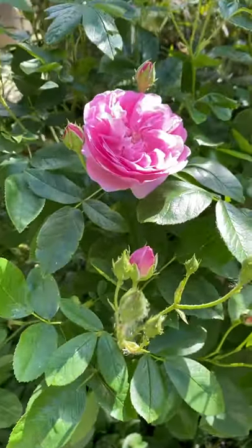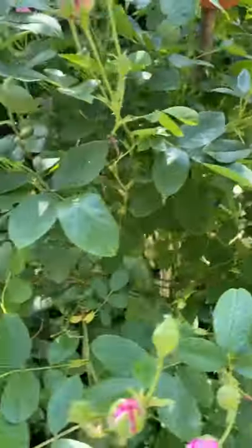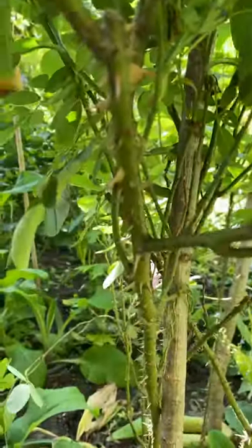David Austin actually state this one is suitable for a pot, and I would agree — it is suitable for a pot. Something you're going to have to particularly bear in mind is that it is particularly thorny. I'm going to come down here to the lower parts of the plant so you can see.